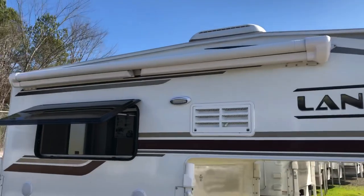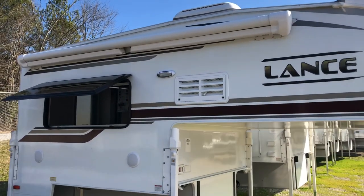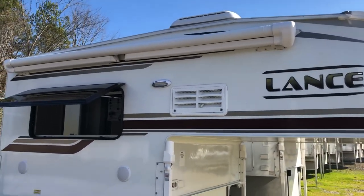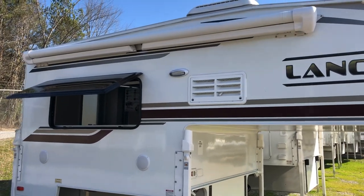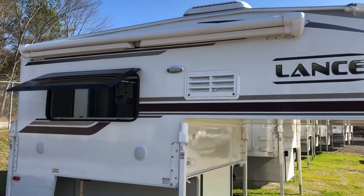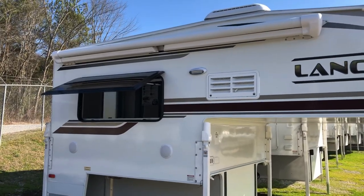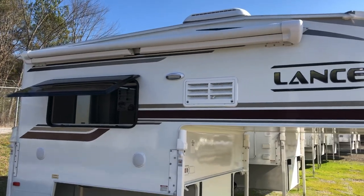Another feature: you've got this power awning on the passenger side. This is an automatic awning — you don't have to manually crank or pull on it. All you do is hit a button inside the camper and it'll roll itself out. It's got auto wind sensing added to it, so if it's too windy outside it'll automatically roll itself back in. Not only does it have that awesome feature, it's also got a nice LED light strip at the end of it.